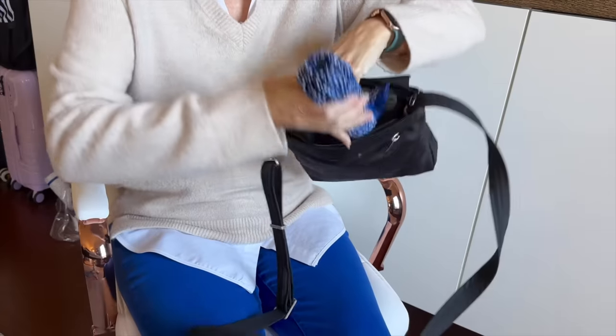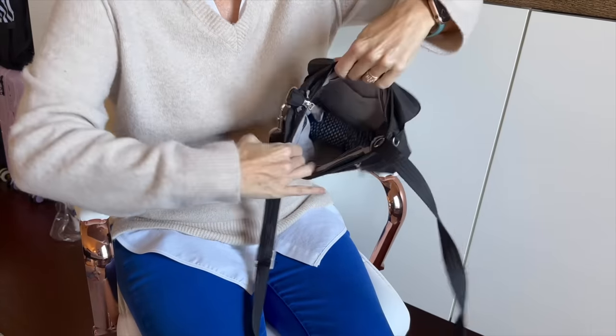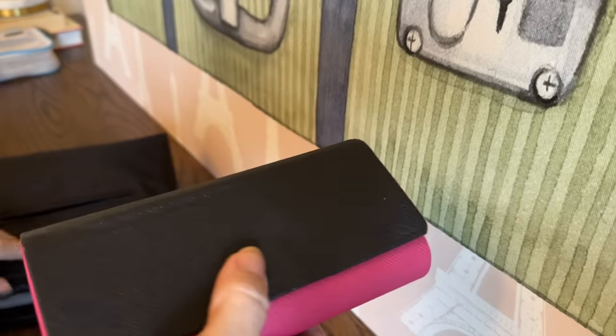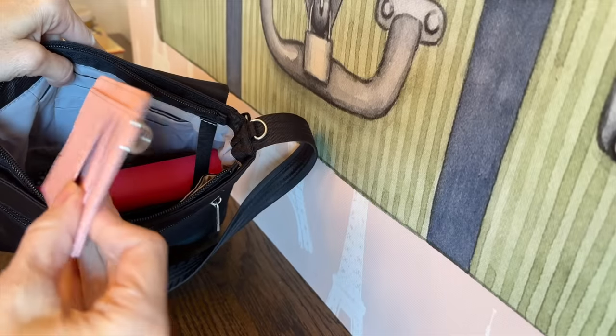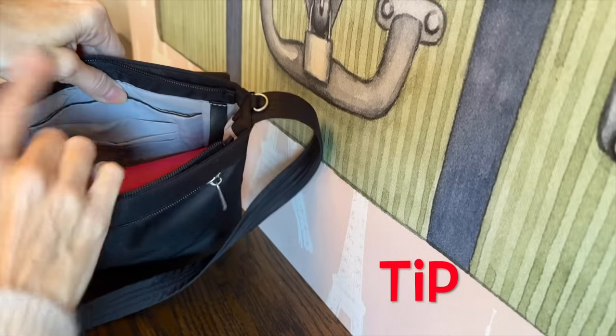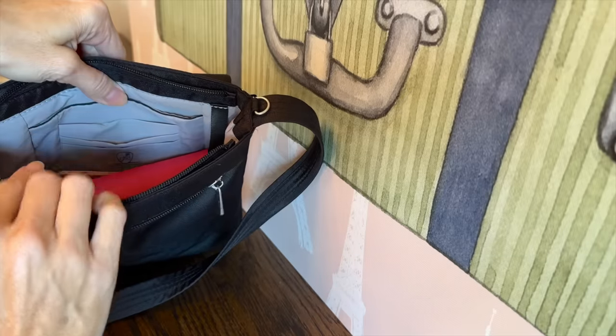Here's what I packed inside that anti-theft travel crossbody bag: I put the umbrella in the bottom, then my sunglasses and reading glasses case, and I also packed my wallet. Having a wallet made it easier to get in and out of my crossbody bag instead of sliding my Visa in and out every single time I needed to use the card.